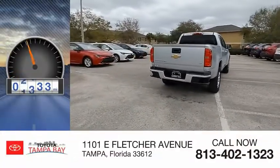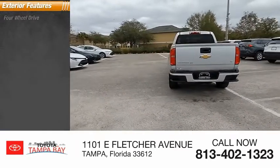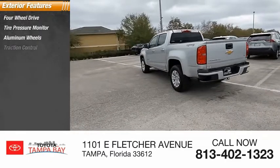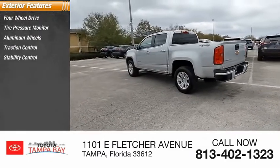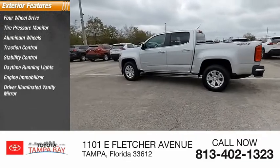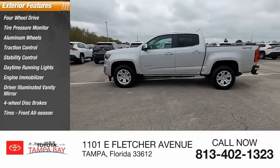This vehicle has less than 30,000 miles. Here are some of this vehicle's great options: four-wheel drive, tire pressure monitor, aluminum wheels, traction control, stability control, daytime running lights, engine immobilizer, driver illuminated vanity mirror, four-wheel disc brakes, and front all-season tires.